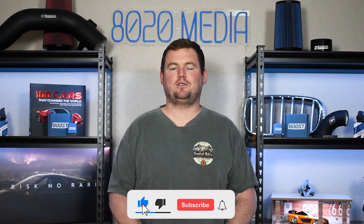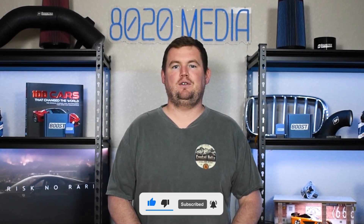That wraps up our video for today. If you appreciated the content, please hit that like button, subscribe to the channel, and stay tuned for more in the future. Thanks, everyone.